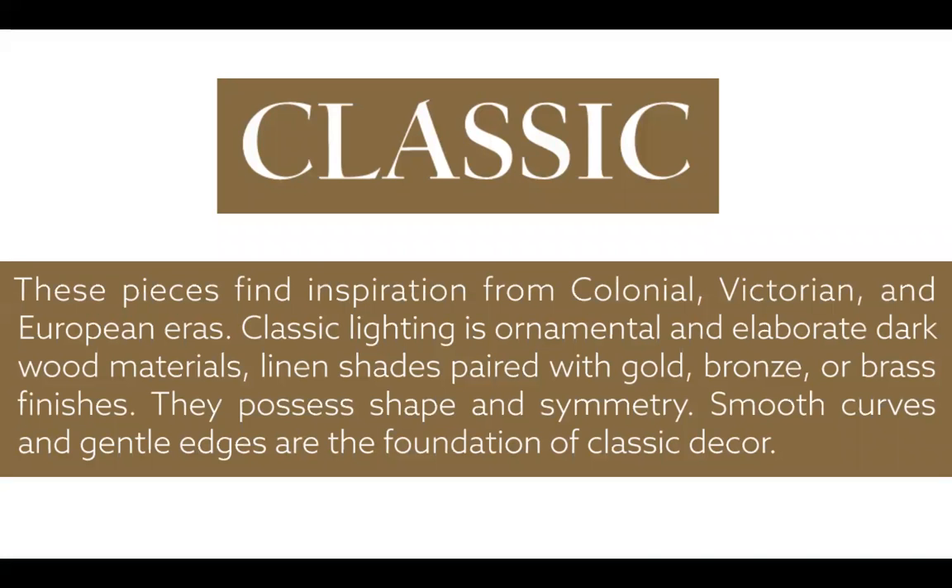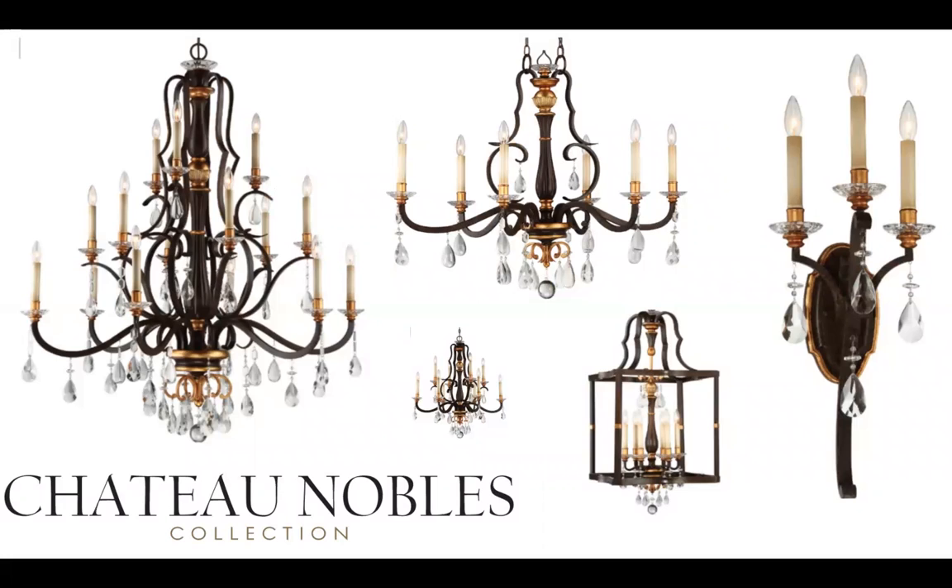Today we're going to dive into the most popular classic collection, a more recent introduction: Chateau Noble. This collection goes to traditions — you've got beautifully sculpted iron framework, a bronze finish with gold leaf highlights, and crystal droplets. It's a very broad family with a lot of different pieces and great price points. These are pieces imported from Europe — or in some cases from Asia — with European influence but a different price point.